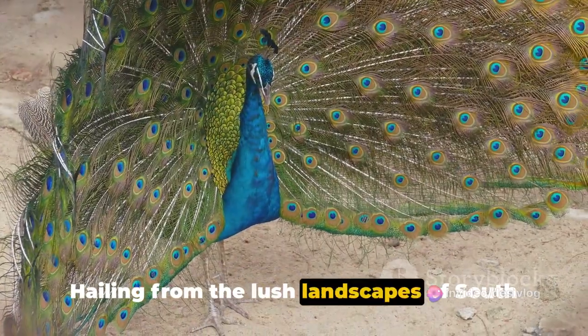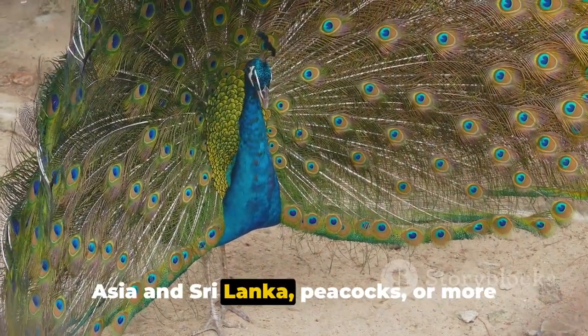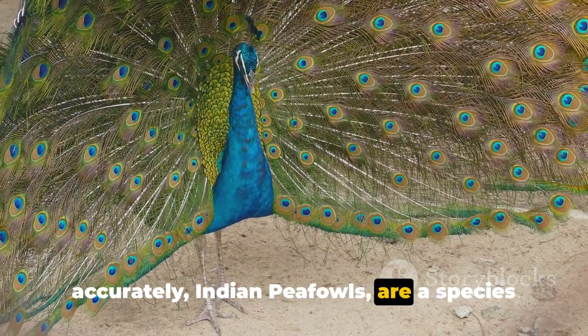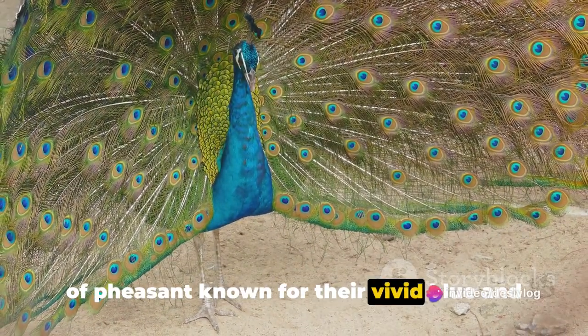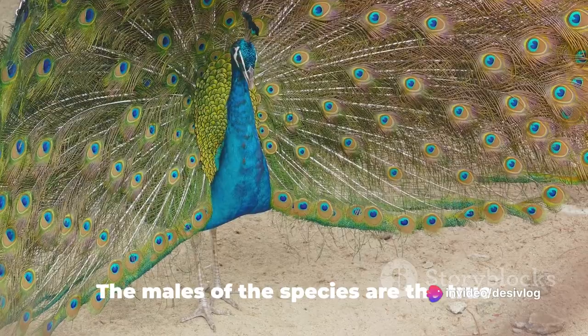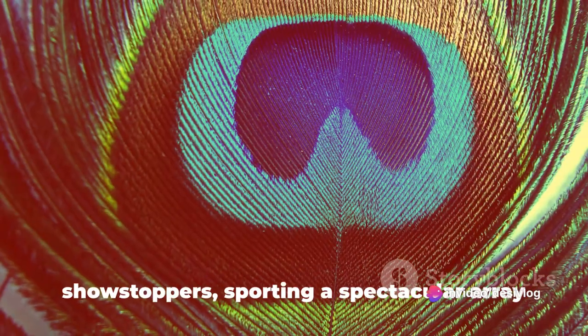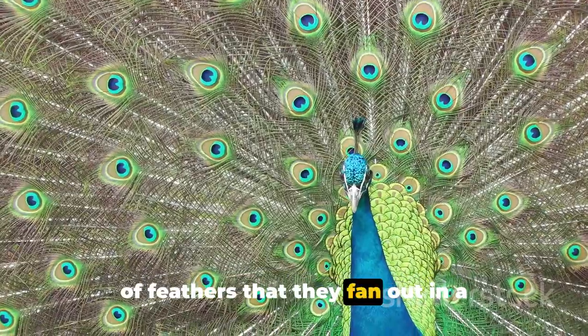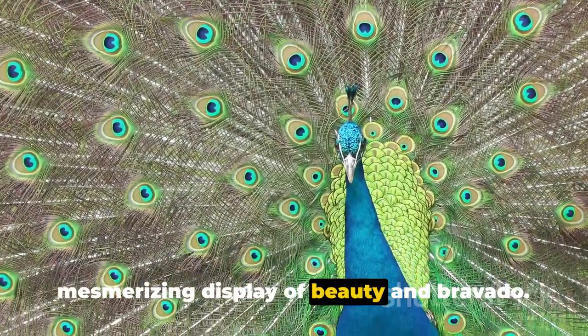Hailing from the lush landscapes of South Asia and Sri Lanka, peacocks — or more accurately, Indian peafowls — are a species of pheasant known for their vivid blue and green plumage. The males of the species are the true showstoppers, sporting a spectacular array of feathers that they fan out in a mesmerizing display of beauty and bravado.